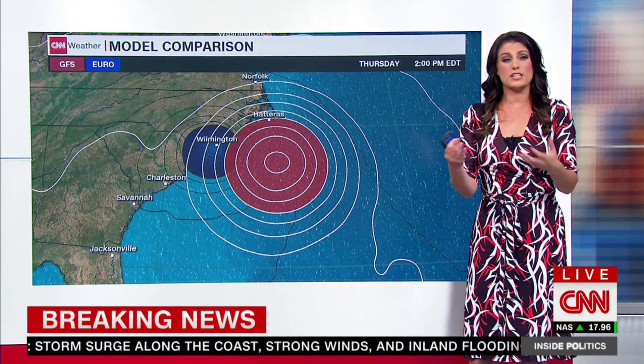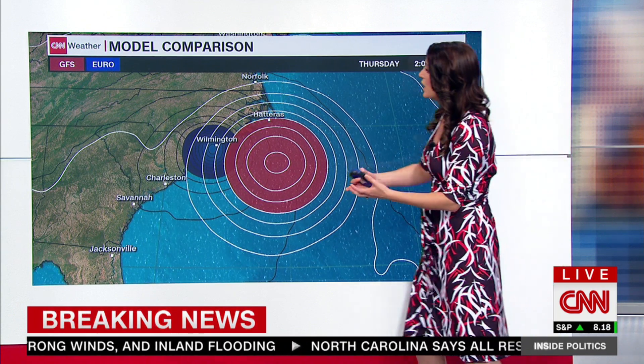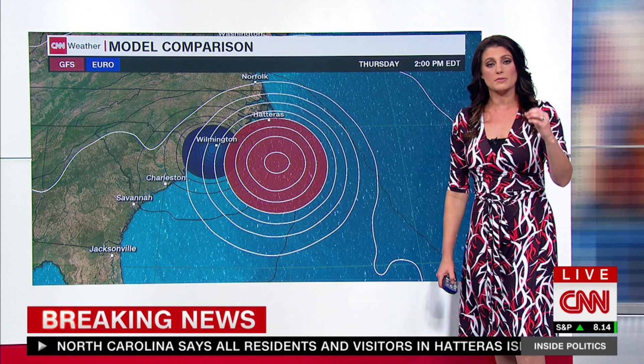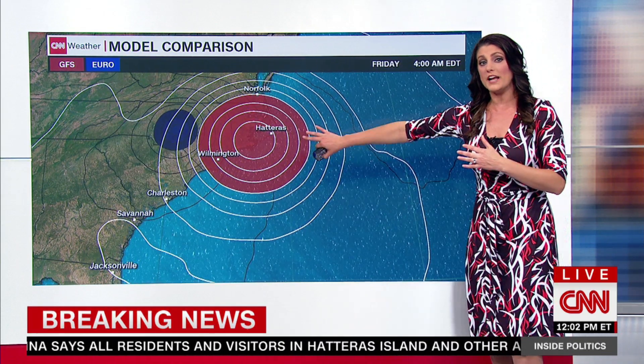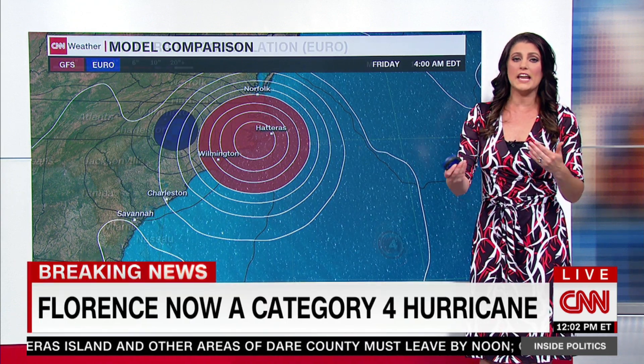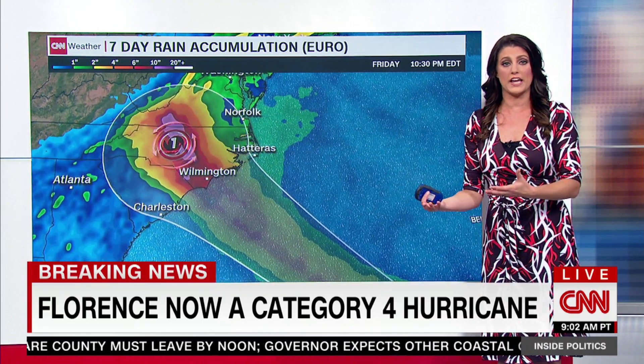The reason we give two days on that is because the models are kind of torn as to exactly when landfall is expected. The blue model — that's the European — really wants to make landfall sometime Thursday afternoon. But the red dot, that's the American model, holds it off until early Friday morning. So it could be anywhere within Thursday at noon to Friday at noon for the actual landfall.